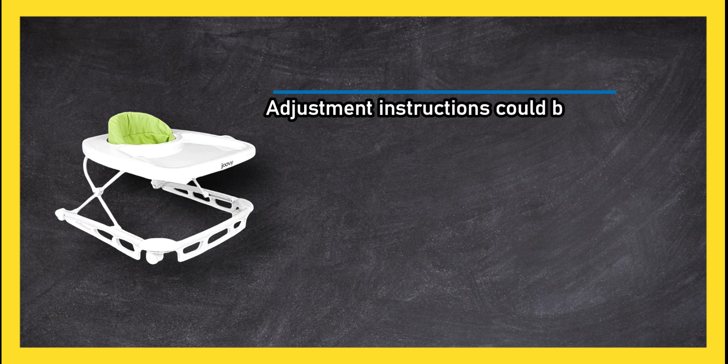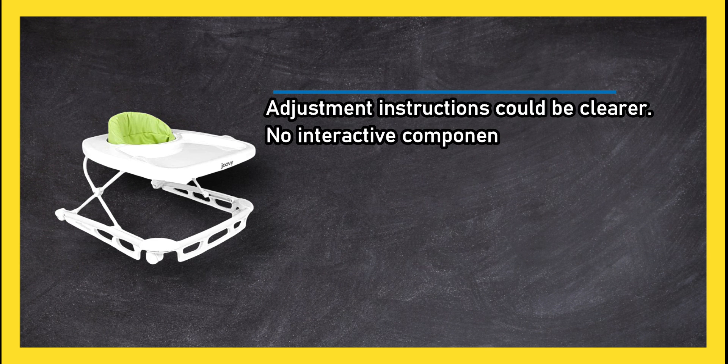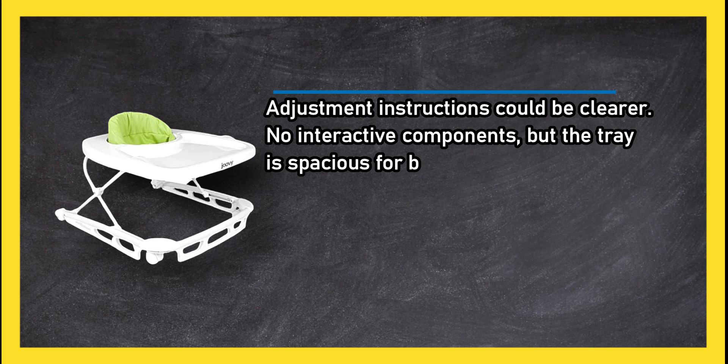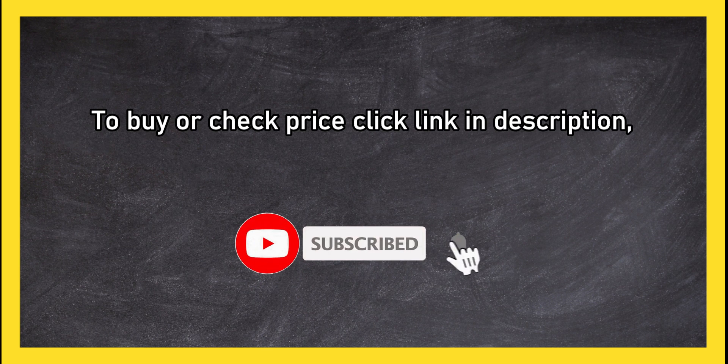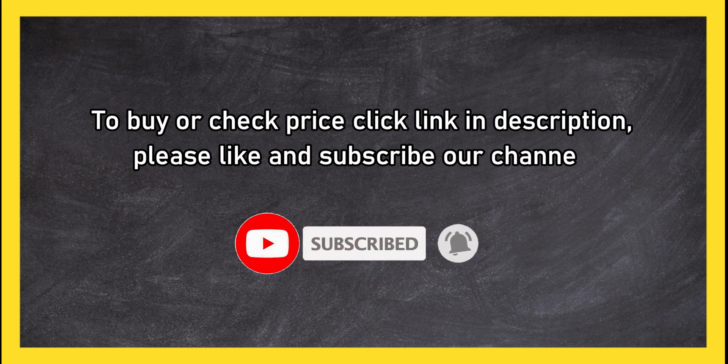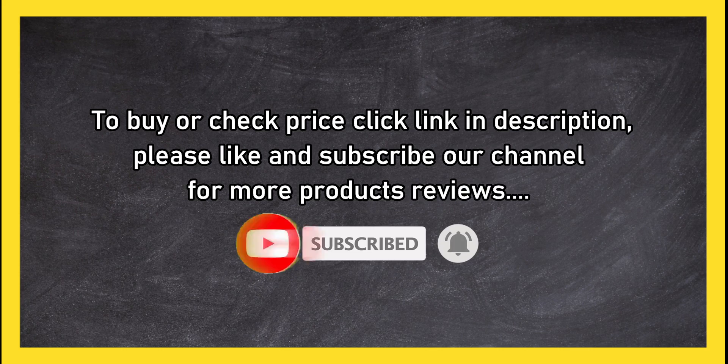A lofty price tag can't keep parents from this tough, attractive walker that outpaces competitors in quality. Adjustment instructions could be clearer, and there are no interactive components, but the tray is spacious for baby's favorite toys. To buy or check the price, click the link in the description. Please like and subscribe to our channel for more product reviews.